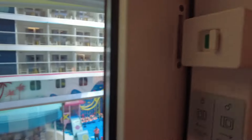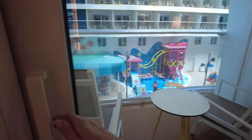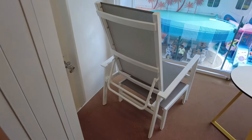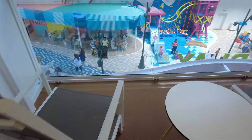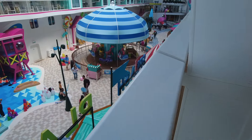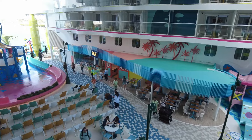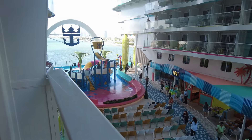Now to the balcony, which is what we all want. The door offers two locking mechanisms for safety. You'll enjoy two loungers with footstools and a small table. Then you've got sweeping views of the Surfside neighborhood and aft views of the ocean.